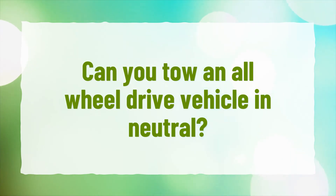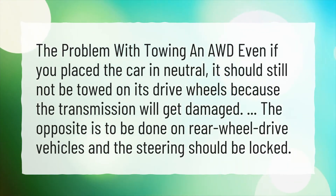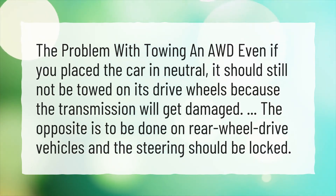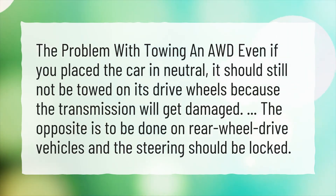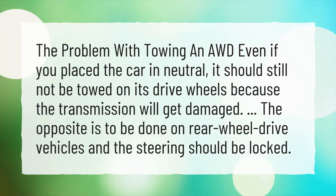Can you tow an all-wheel drive vehicle in neutral? The problem with towing an AWD is that even if you place the car in neutral, it should still not be towed on its drive wheels because the transmission will get damaged. The opposite applies to rear-wheel drive vehicles, and the steering should be locked.